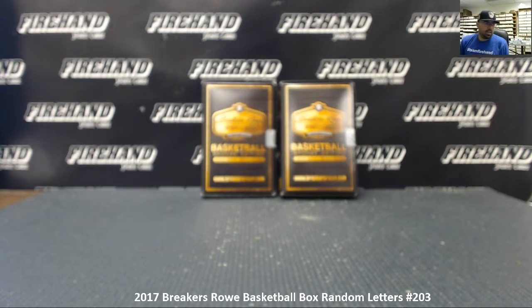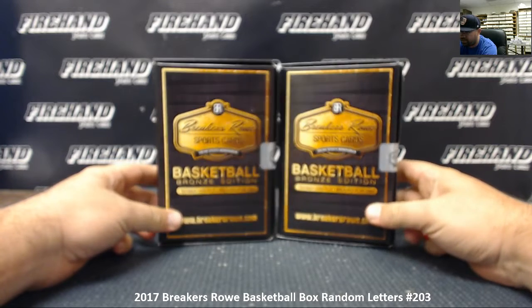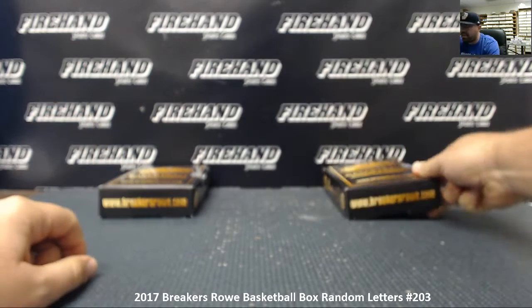Alright guys, we're doing a 2017 Breakers Row basketball box. This is random letters box number 203. As you can see we have two boxes here on the table. We're gonna roll a die to determine how many times we're going to randomize your list of participants and letters, but also which box we're going to use. If we roll an odd number we'll do the box to our left; even number, box to our right.